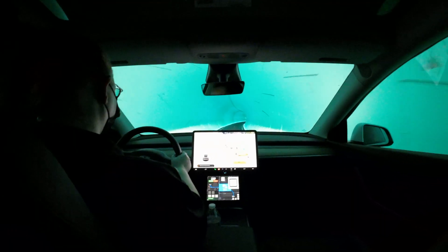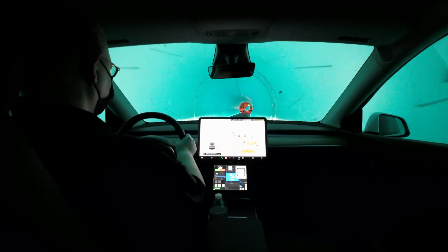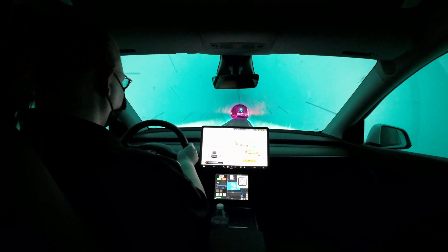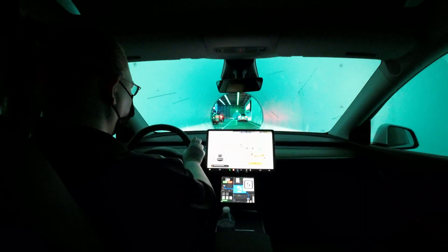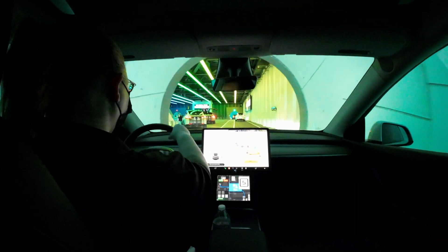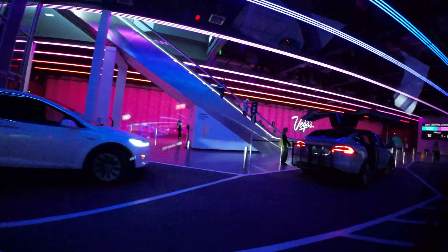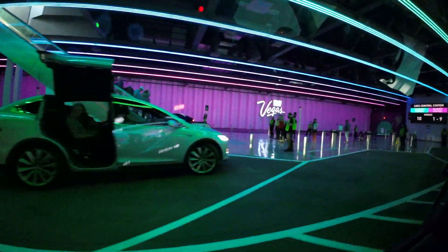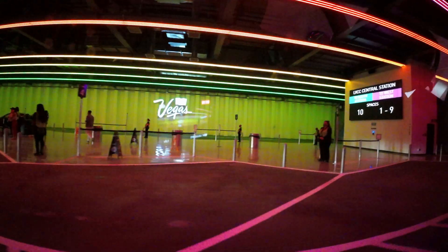I asked if it's only open during conventions or if there's a specific schedule. For now it's only open because this is the only tunnel that's actually active. But eventually it will expand down the Strip — all the way down the Strip. That'll be really cool when that happens, it'll be nice.